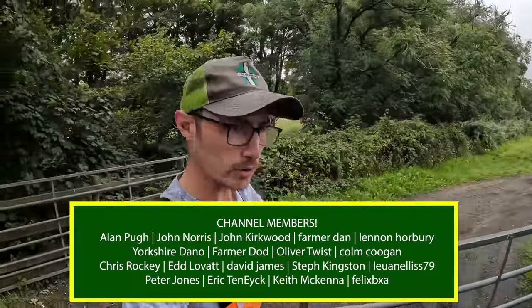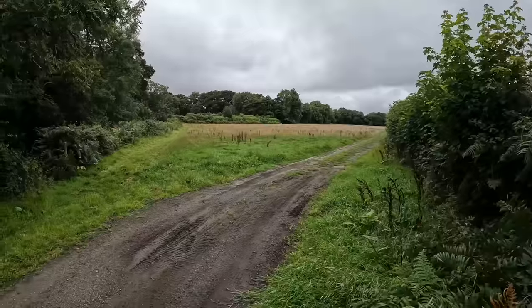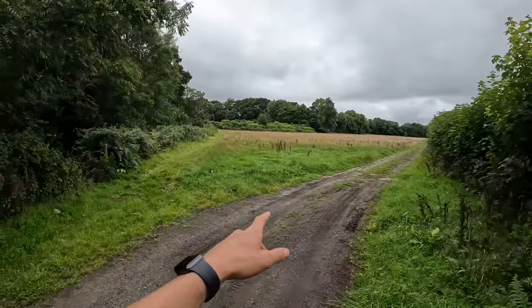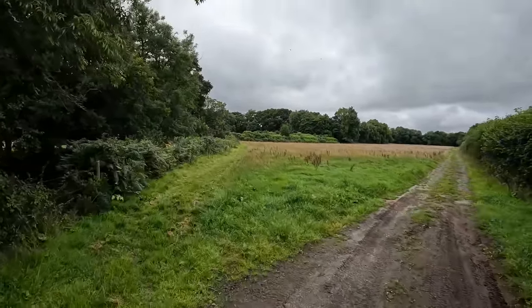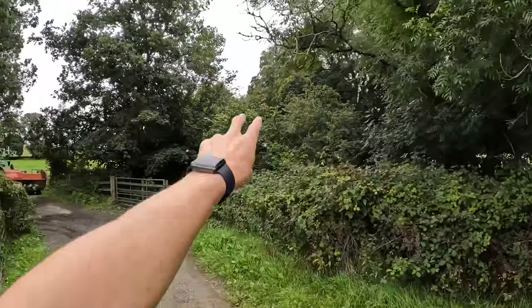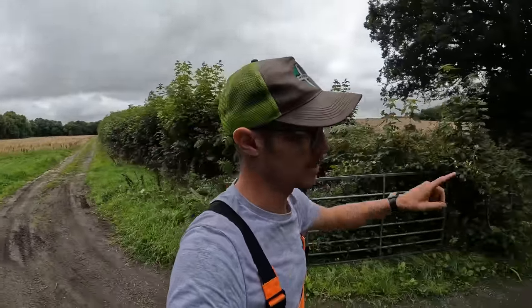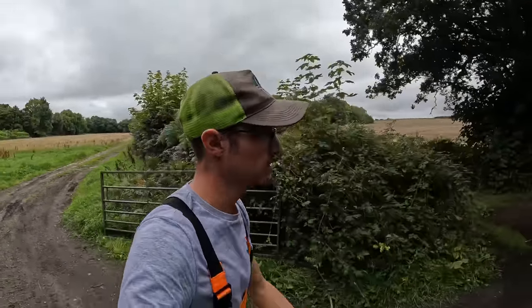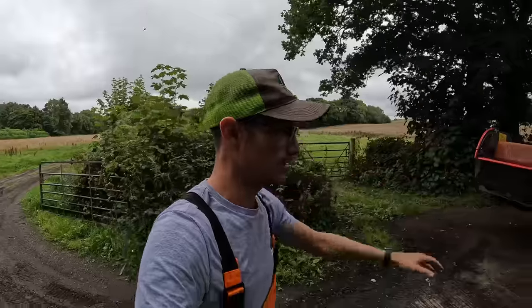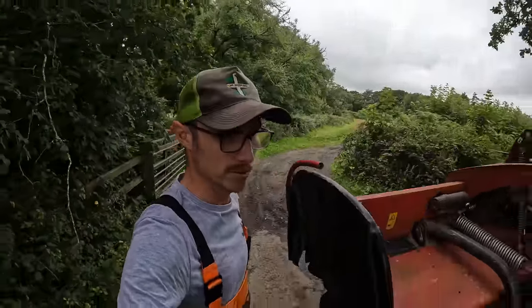Good morning guys. How do we know it is a good morning? Mowers on, mowing to do — love it. Just come down to one of our hay meadows. As the name suggests, we are going to make hay in here. There are also two more fields that way where we've got some silage bales to make, so we've got an afternoon and evening of mowing ahead, which is awesome.